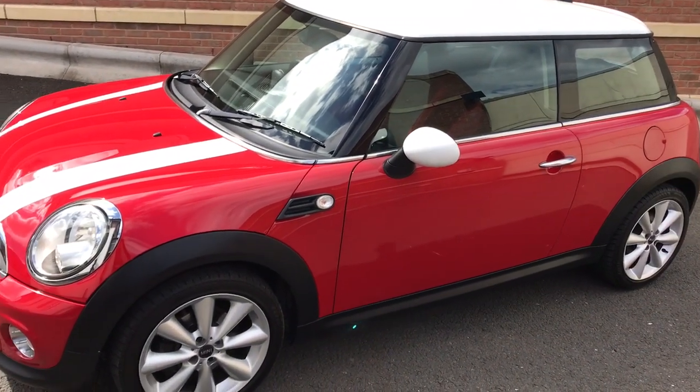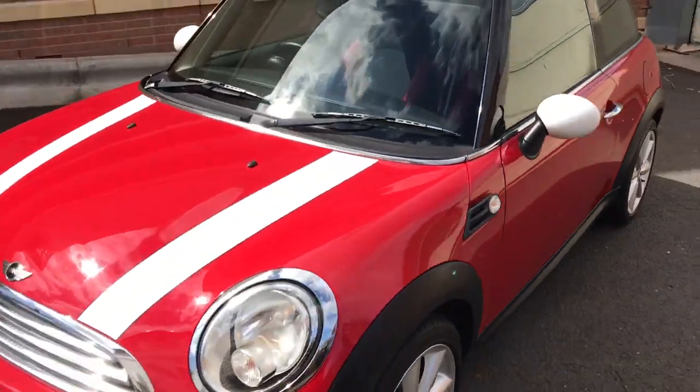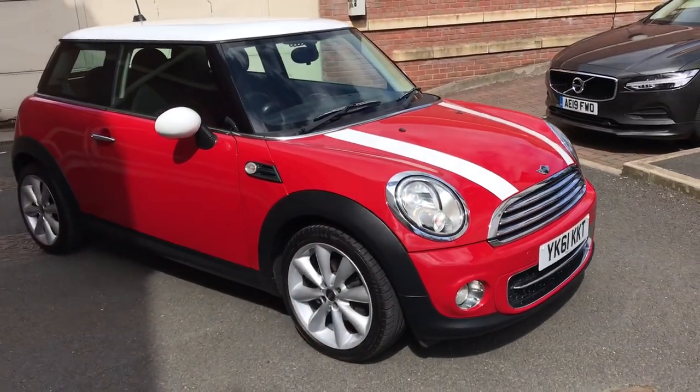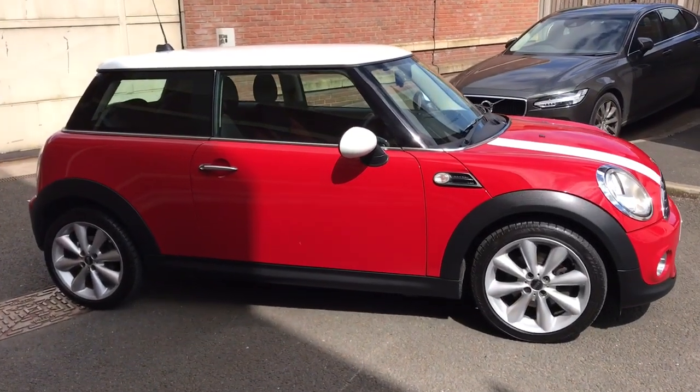My name is Matthew and this is the latest car on our website, which is www.totalautomagast.co.uk. You can also find the car on Autotrader and on YouTube. Just thought I'd do a quick video on this car to show you in a bit more detail. It's a bit windy today so hope you can hear me OK.